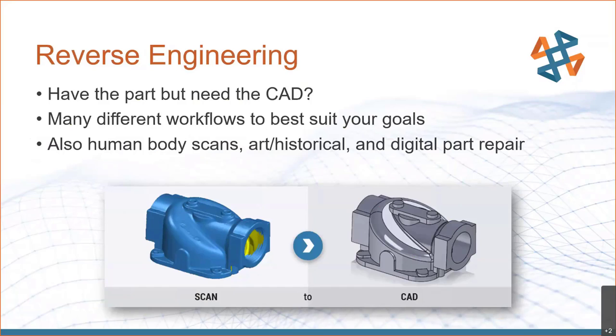One of our two main services is reverse engineering. Do you have the part on site — maybe it's an old part, maybe it's a competitor's part — but you don't have a CAD file or any documentation? We can take that physical sample and create a very accurate CAD model of it as it exists in your business today. We also offer human body scans, art and historical preservation, and digital part repair projects.